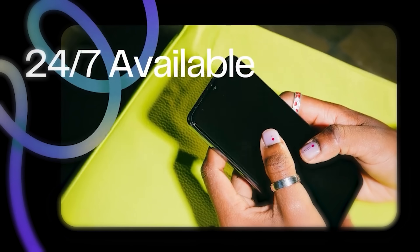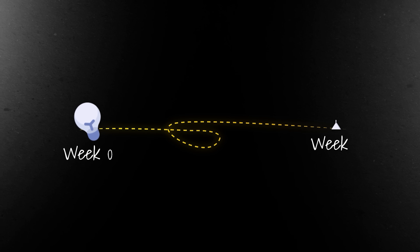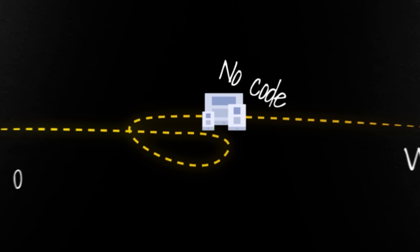It doesn't matter if you know how to code or not — you can start a SaaS. And just in case you don't believe me, at the end of this video, I'm going to share three micro SaaS tools that went from idea to launching without any code whatsoever.